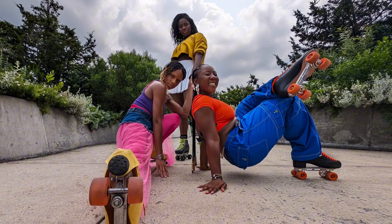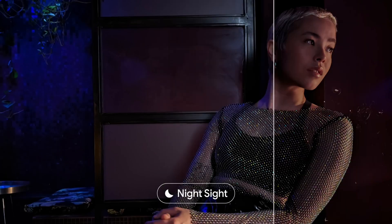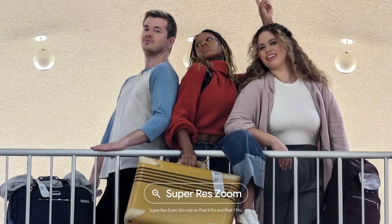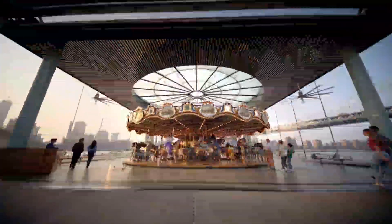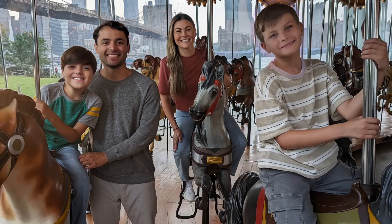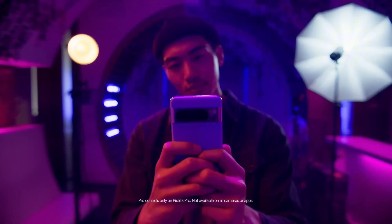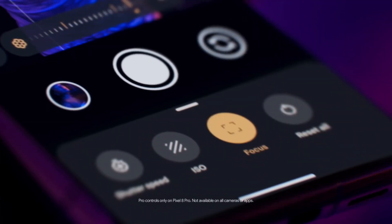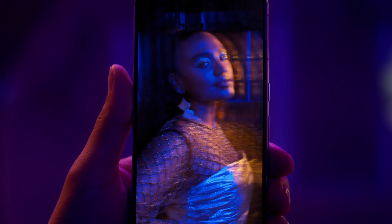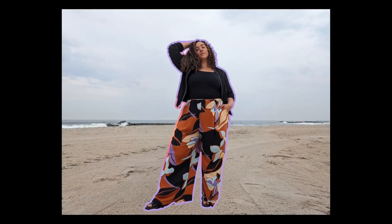With 12GB of RAM and 128GB of storage, you'll have ample space to store your favorite apps, photos, and videos. Capture life's precious moments with the Pixel 8 Pro's exceptional camera system, featuring a 50MP primary sensor, 12MP front camera, and advanced features like Super Res Zoom and Night Sight. Plus, with Google's renowned software expertise, you'll get regular security updates and timely software updates to ensure your device stays secure and up-to-date.